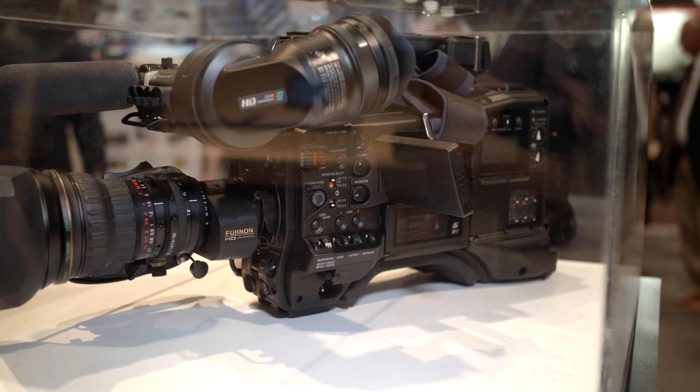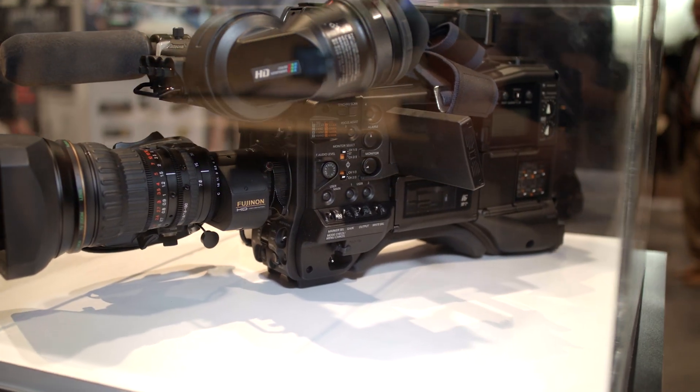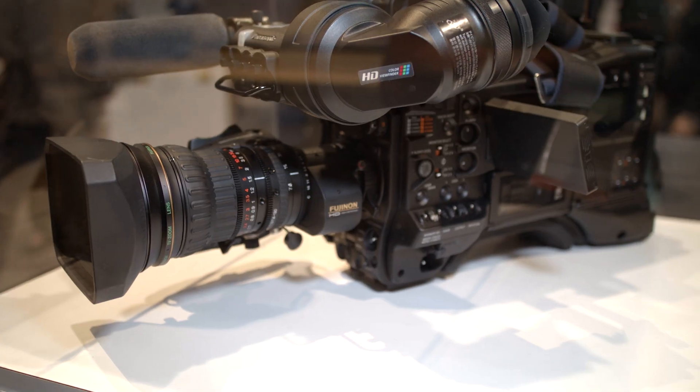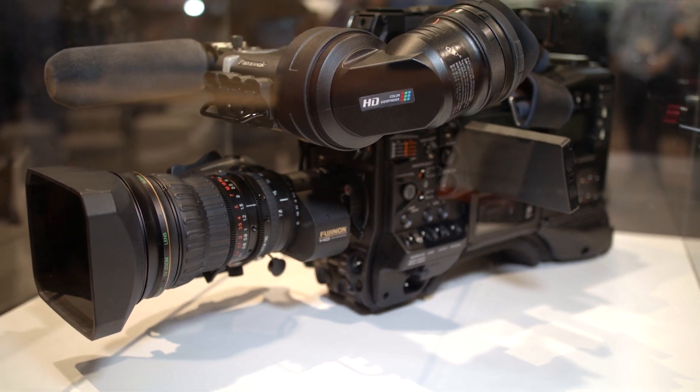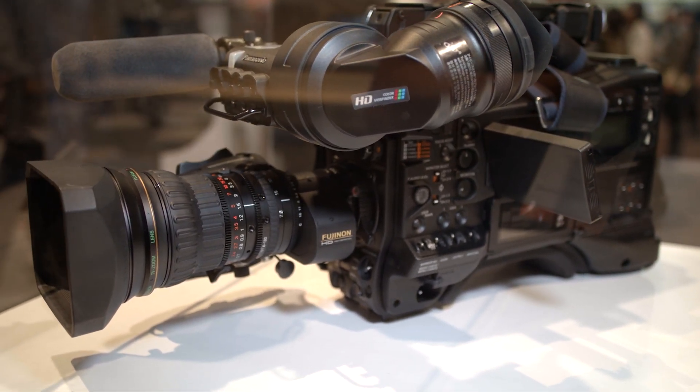The prototype camera is going to start shipping roughly around December. Now, talk about why this is important — we hear about 4K cameras all the time. What makes this one specifically important? Is it because of the broadcast side? Yeah, so many broadcast customers, as they're making their purchases, are always asking: do you have a 4K camera? And hence, we are listening to that request and putting together a prototype that will offer a 4K ENG workflow.